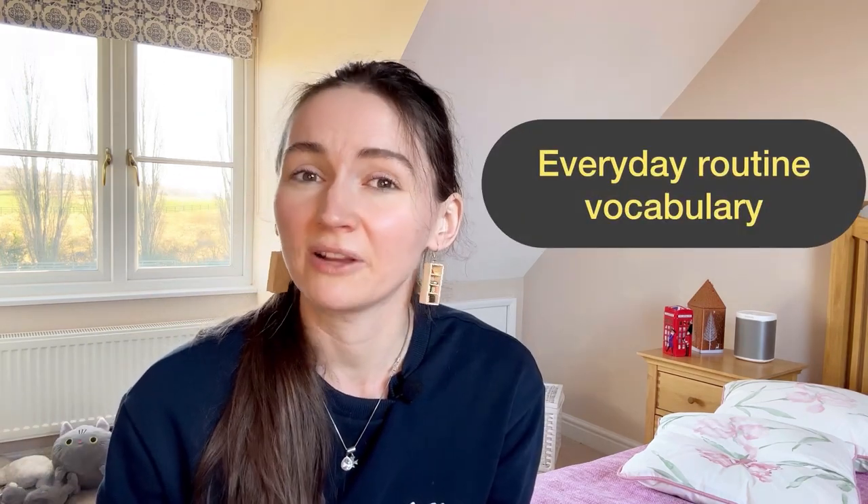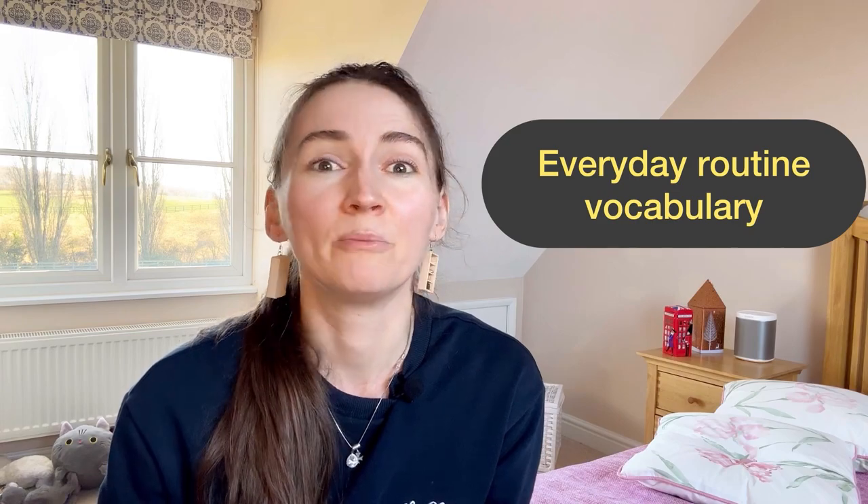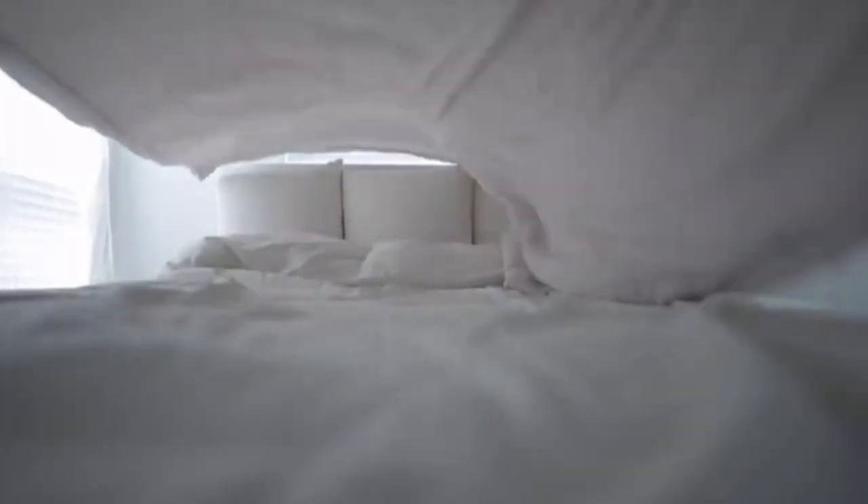Today I want to talk to you about everyday routine vocabulary and morning activities — specifically what people do in the morning and throughout the day. This is an intermediate and advanced vocabulary video, so join me if you want to learn new things.